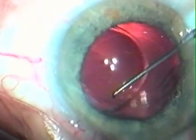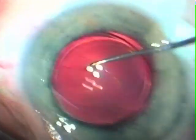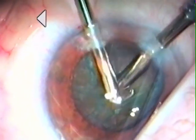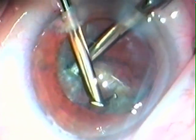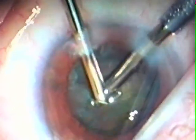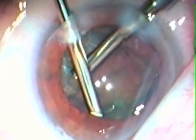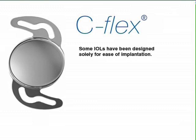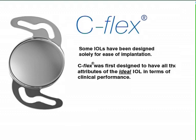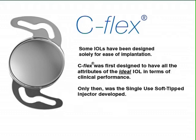The Rayner single-use soft-tipped injector offers exciting possibilities for ophthalmologists wishing to perform bimanual micro-incision cataract surgery. Unlike some IOLs, which were designed solely with the objective of being easy to implant, C-Flex was first designed to have all the attributes of the ideal intraocular lens in terms of clinical performance, and only then was the single-use soft-tipped injector developed.